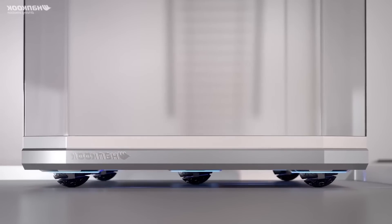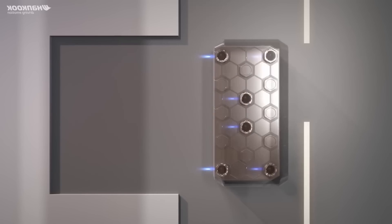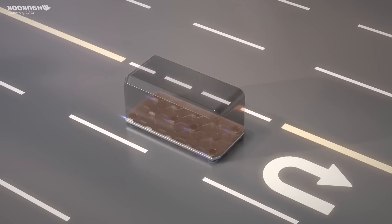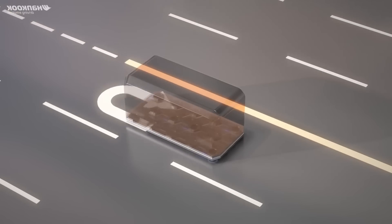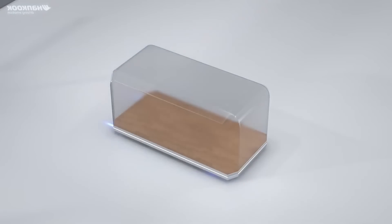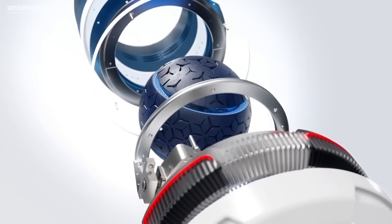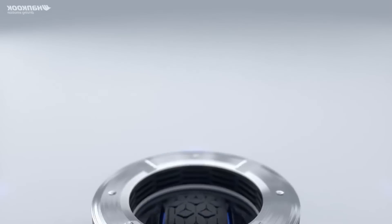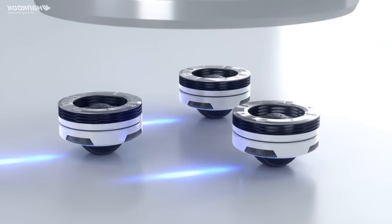In addition to their innovative wheel design, the company is also focusing on developing a pod transport platform. This platform will allow for efficient utilization of space, enabling buses and other vehicles to fit into designated pull-outs. Hankook Tire emphasizes that the Wheelbot offers limitless usability and expandability, showcasing their commitment to pushing the boundaries of mobility technology.